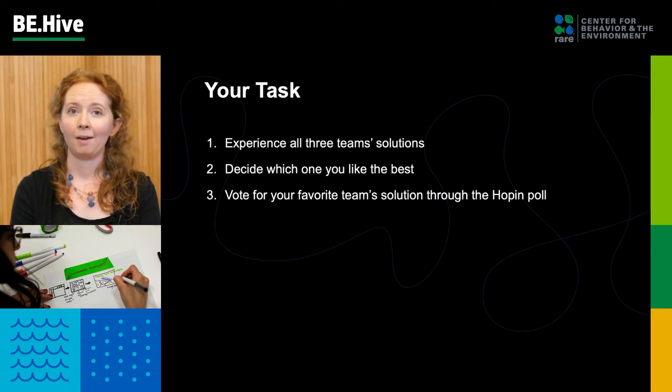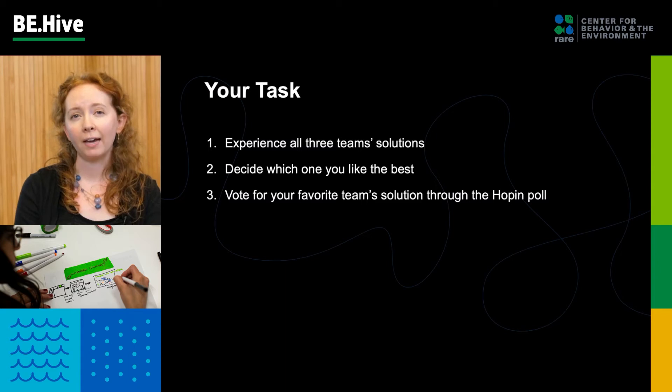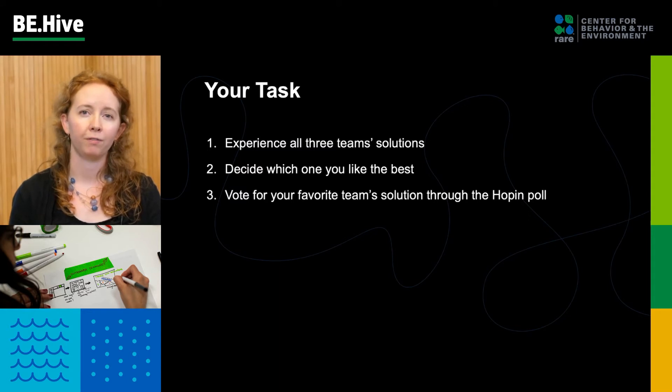All right, it's time. We're going to show you those three finalist videos, and you can take those in and decide on your favorite. Then you're going to see a poll on the right side of your screen, and we're going to ask you to vote for your favorite team. We're going to start with our first team, which is Paramo.